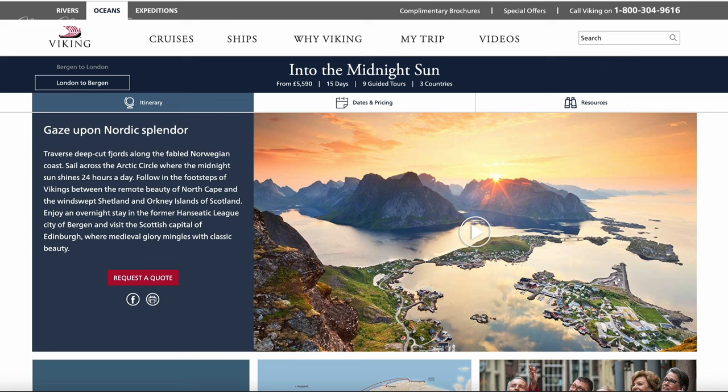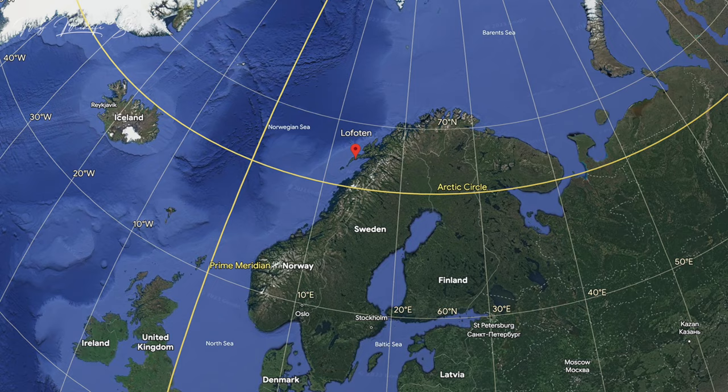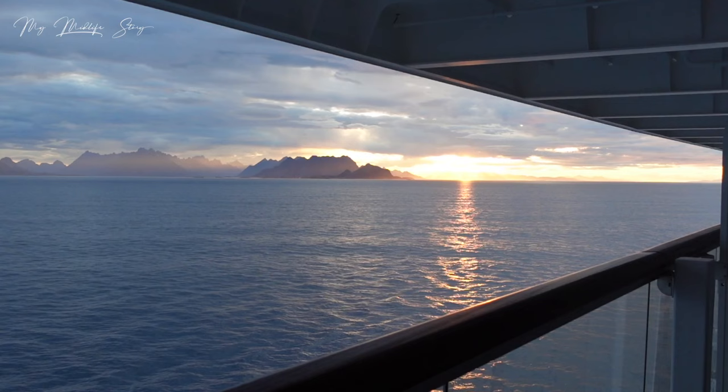I was invited on a press trip sailing a section of what's called the Into the Midnight Sun itinerary, from Tromsø to Bergen. It's a 15-day, 14-night excursion going either from London up to Bergen or the other way round. It's called Into the Midnight Sun because during the summer months the trip goes above the Arctic Circle, where you can see the midnight sun.